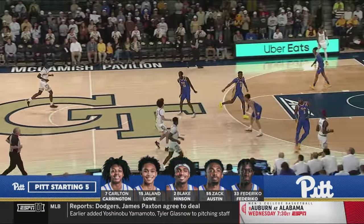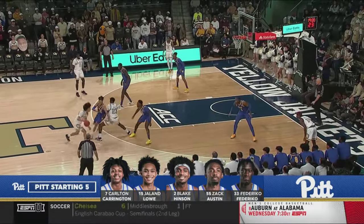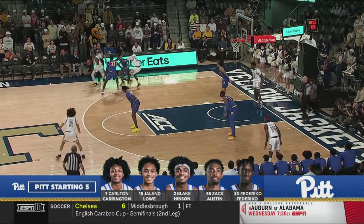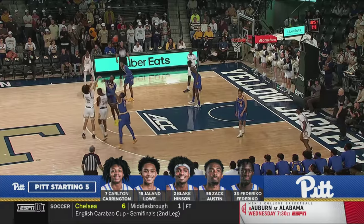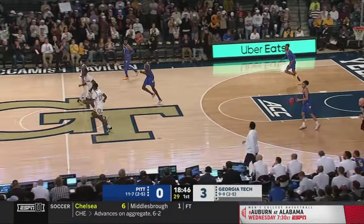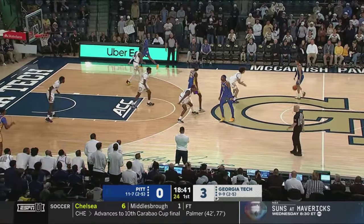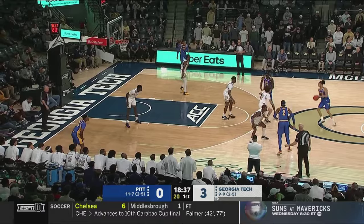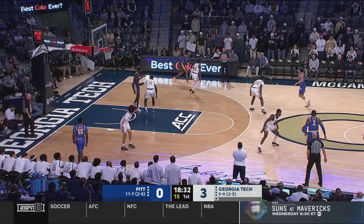Starting lineups for Pitt — Carlton Carrington, they call him Bubb, has been one of the top freshmen in the ACC this season. Hinson is 7-for-7 from three against Duke, had 24 points in the win. Federico played well against Georgia Tech in the three games last year. And there is Nate George, picking up right where he left off the last couple of games — had an unbelievable performance at Clemson in a double overtime victory, hit the shot to send it into overtime and made a big one in double overtime. You can see him just playing off the dribble, playing with a lot of confidence, knocking down that tough three.